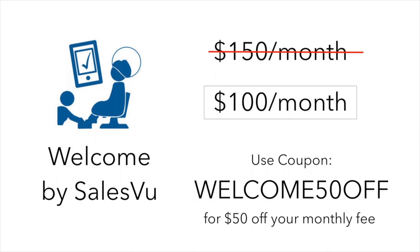Right now, if you switch from Booker to SalesVu, we'll give you a $50 discount per month for life for the entire functionality, so it will only cost $100 a month. Use coupon code WELCOME50OFF at checkout.